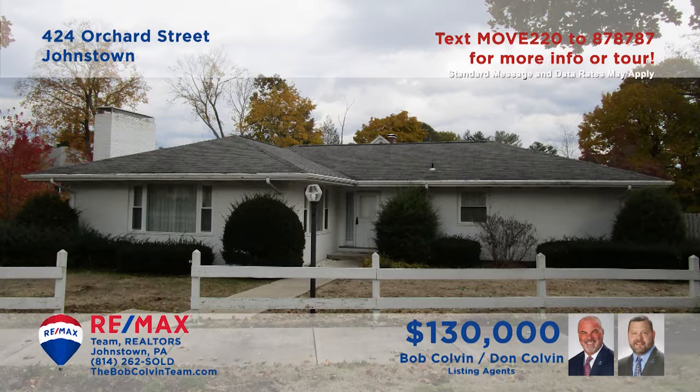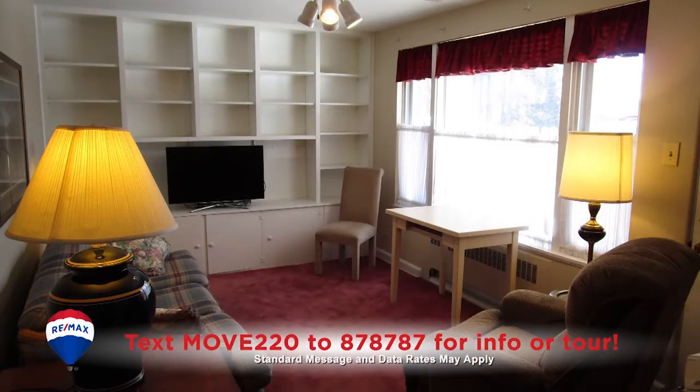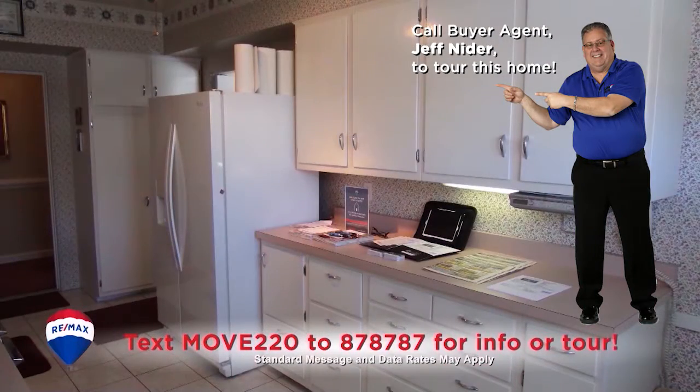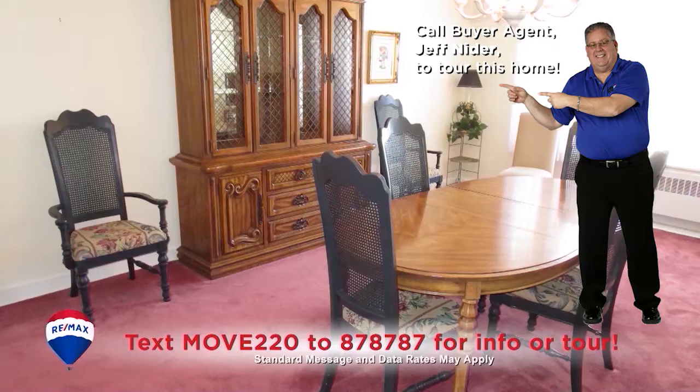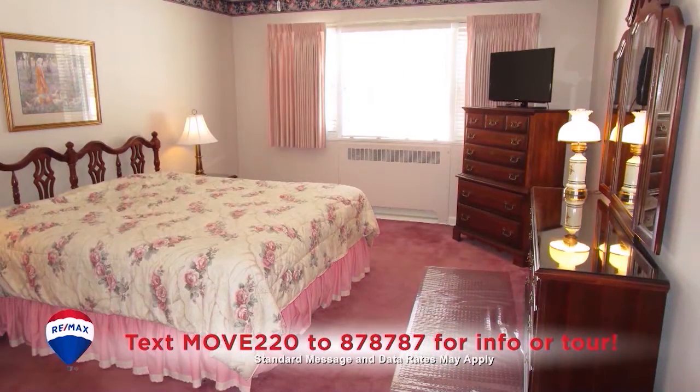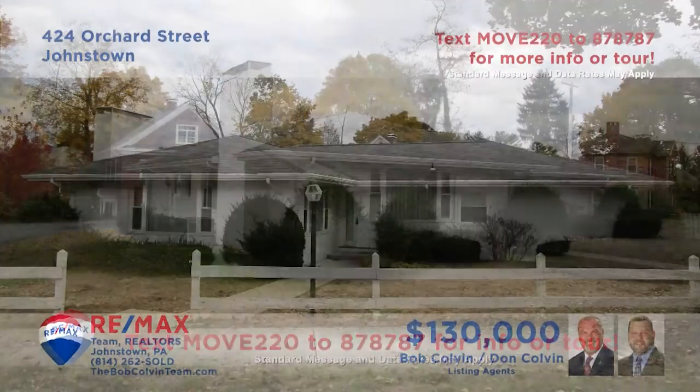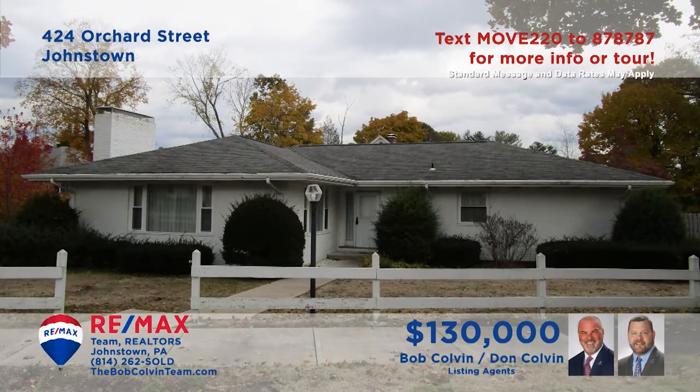Bob Colvin, listing specialist for the Bob Colvin Team, invites you to experience the elegance of this Southmont home. You'll find beautiful sun-filled spaces for relaxing with friends. Finely crafted details like crown molding, ceramic tile floors, and wood-burning fireplaces. Superb living begins in a home with the kind of attention to detail that you'll find here. Don't hesitate — contact a Bob Colvin Team buyer agent for all the details or to schedule a tour.